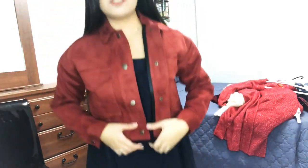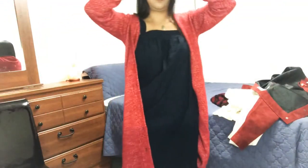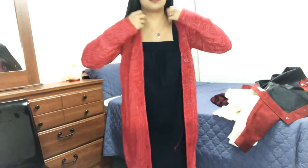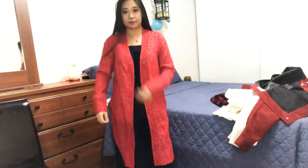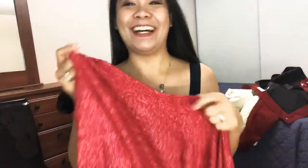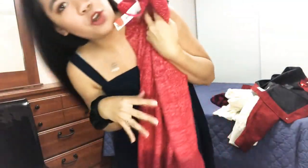Next I got a cardigan which is extra small. The original price for this one is $39 and I got it for $5.94. The quality is very nice, very comfy, very cozy, though there's no pocket for this one.